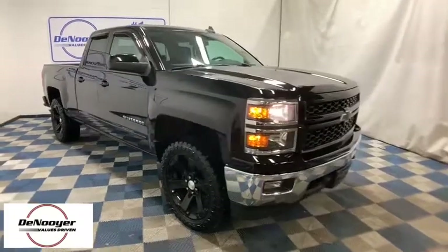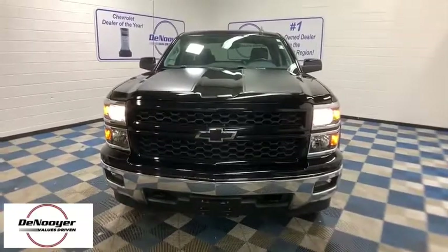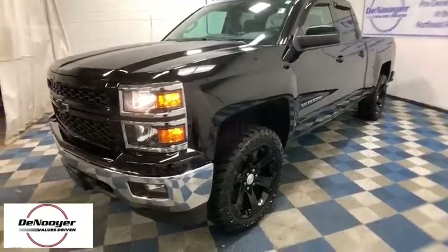Make a great choice today with the 2015 Chevrolet Silverado 1500. The Chevy Silverado 1500 is the perfect combination of functionality, reliability, and technology.